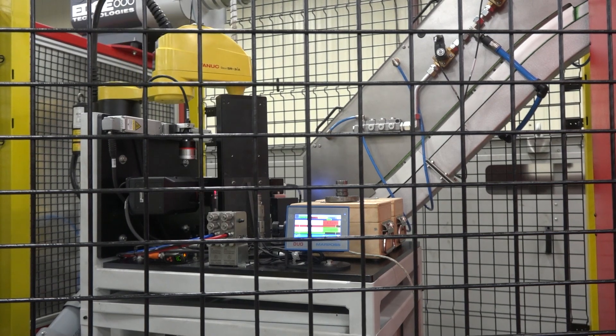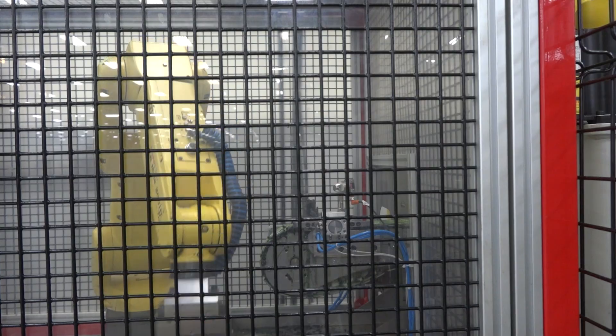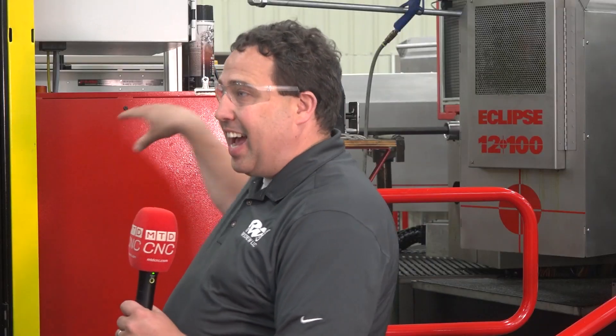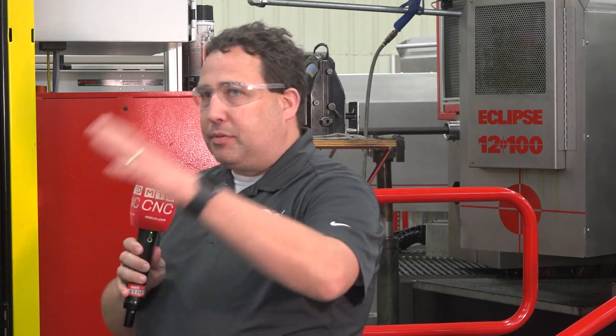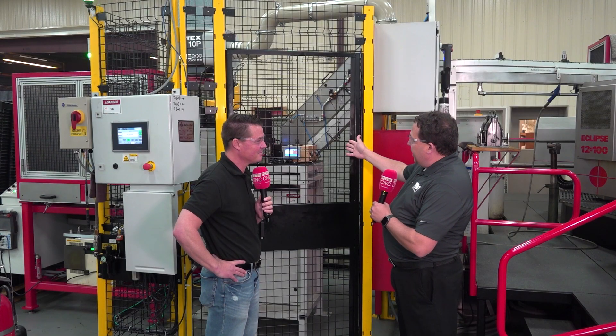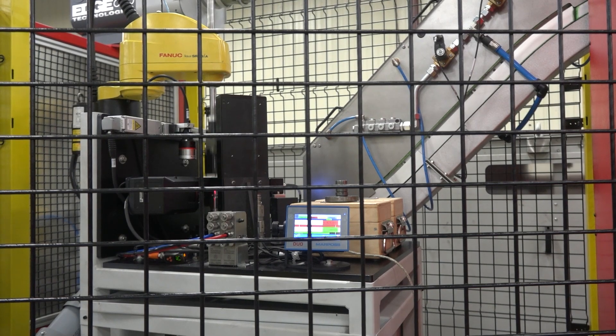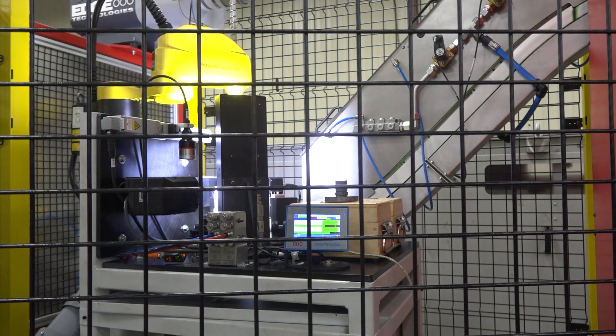Taking something that was many weeks and many operations — a lot of time to inspect parts between operations — down to seconds means I no longer had that time to ensure 100% quality. And like we talked about, quality is very important for our customers, for all of us.